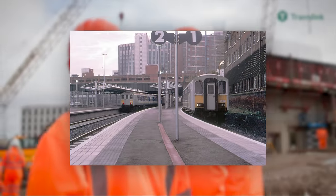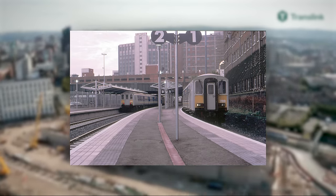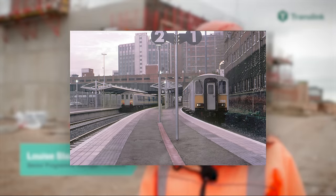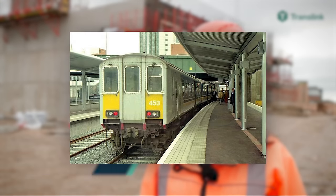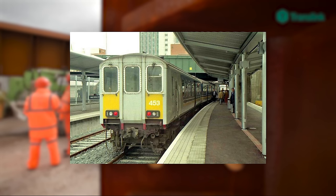Almost 10 years later, on the 30th of September 1995, Great Victoria Street Railway Station was back in operation again for the first time since 1976, almost 20 years prior. All services for the Londonderry, Larne, Bangor and Derry lines now terminated at the new station.